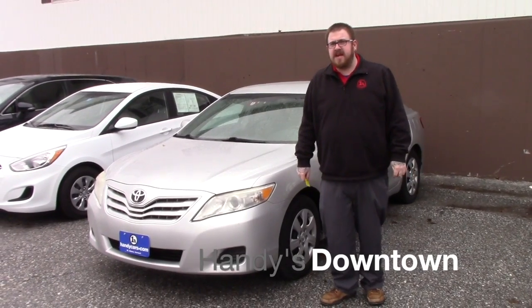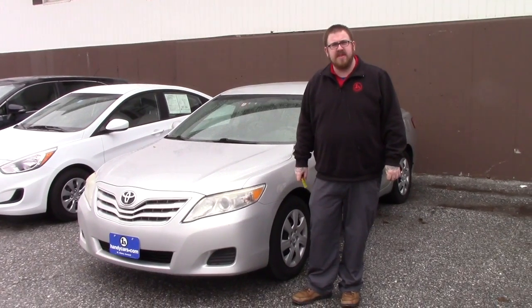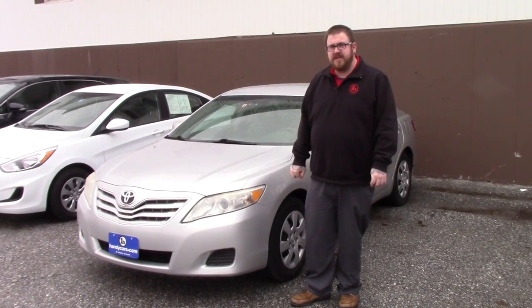Hi John, Nick Lambert here from Handy's Downtown. Just wanted to make a quick video for you on this 2010 Toyota Camry that we have here, just going over a few features of the vehicle with you.